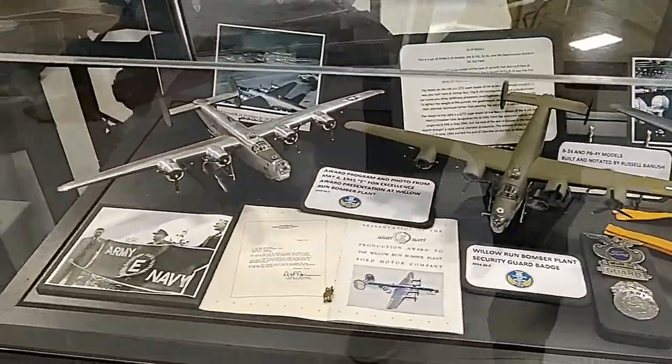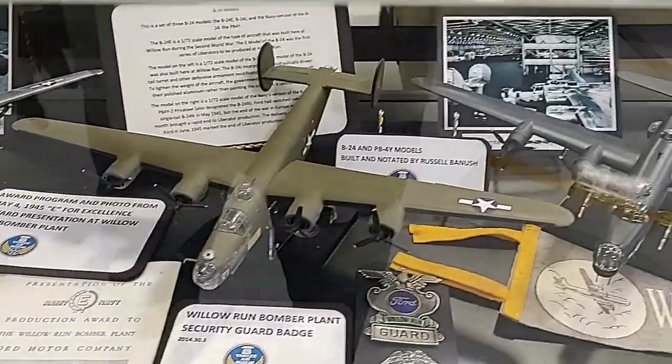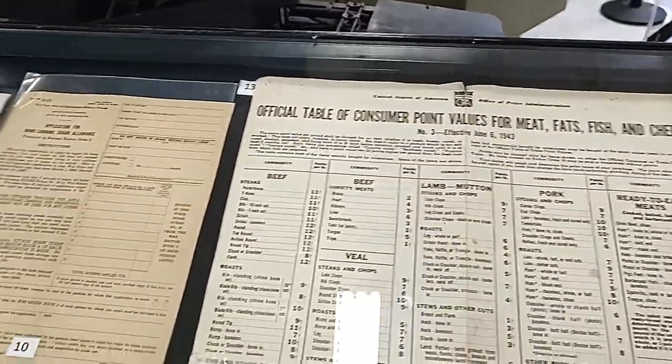Over here are some models — that looks like it's real metal actually. And security guard badges from Willow Run Airport — that's old school.